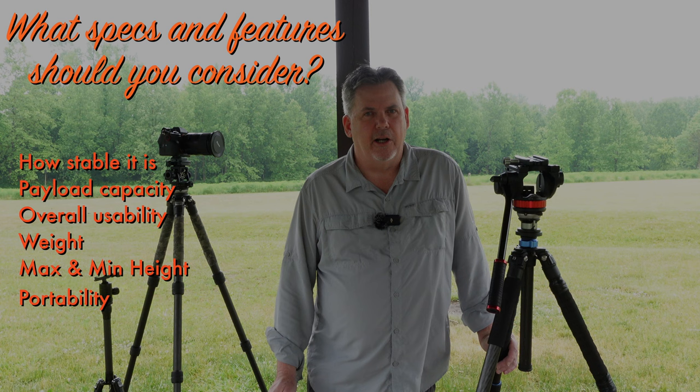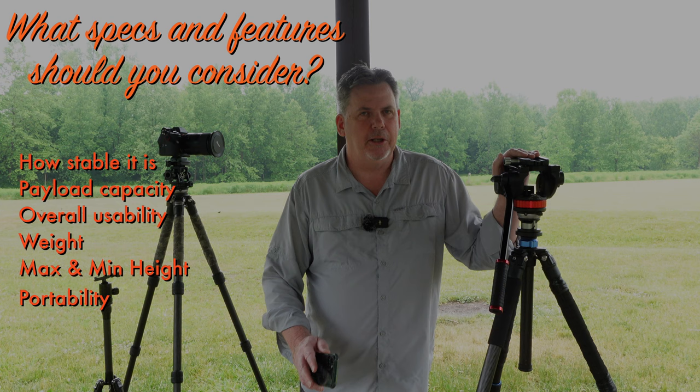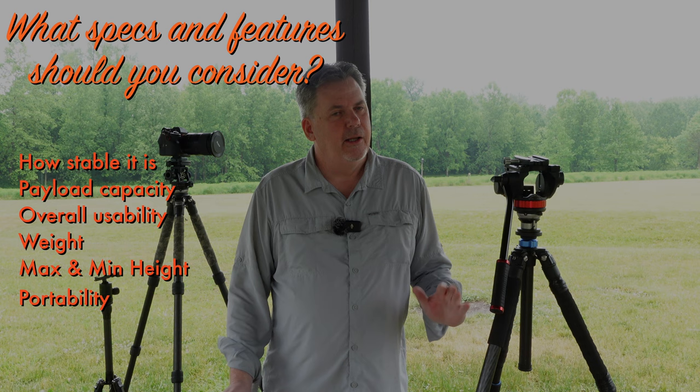You should also consider the weight of the tripod — that's going to be very dependent on your use case. What's the max height? What's the min height, so that you can get low to the ground for photos as well? And then finally, how portable it is. If you're going to be backpacking long distances, you'll probably want a lighter tripod. If you're just going from your car, a sturdy or heavy tripod will be fine.